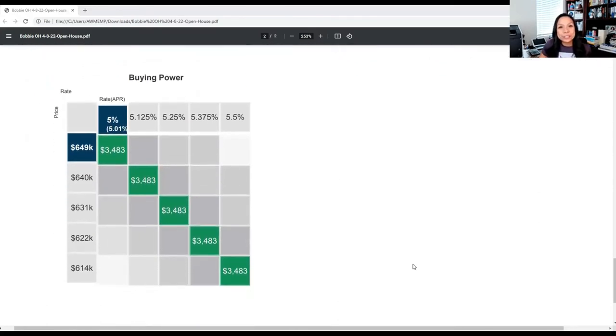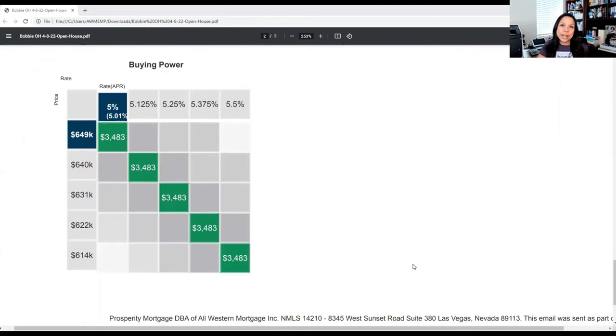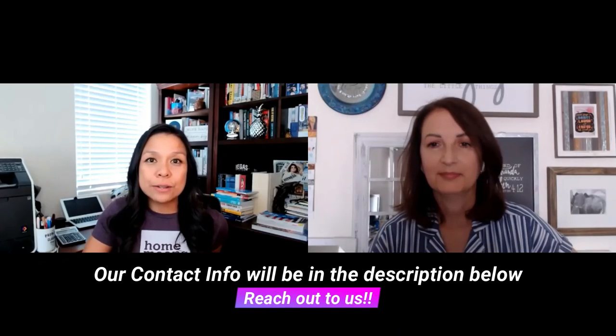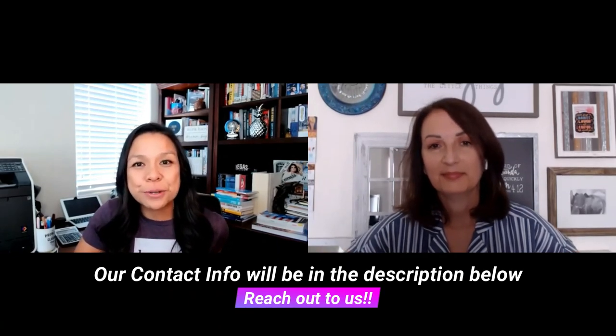The other thing I'd like to share is this buying power analysis. Based on where rates are today at 5% and on this purchase price of $649,000, the principal and interest payment is $3,483. As rates are expected to increase, if they go from 5% to 5.5%, that would actually reduce your buying power from $649,000 to $614,000. If you have other questions or want to run through any other scenarios, please feel free to reach back out to Bobbi and myself. Back to you, Bobbi.